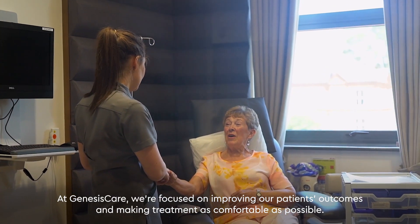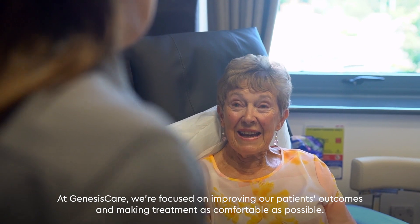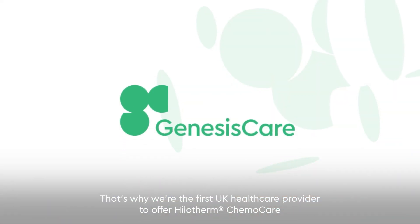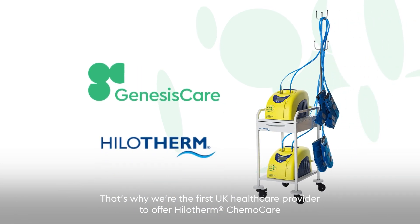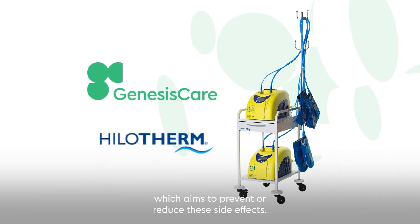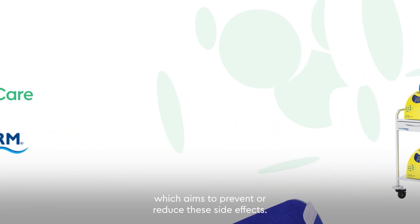At Genesis Care, we're focused on improving our patients' outcomes and making treatment as comfortable as possible. That's why we're the first UK healthcare provider to offer Hilotherm ChemoCare, which aims to prevent or reduce these side effects.